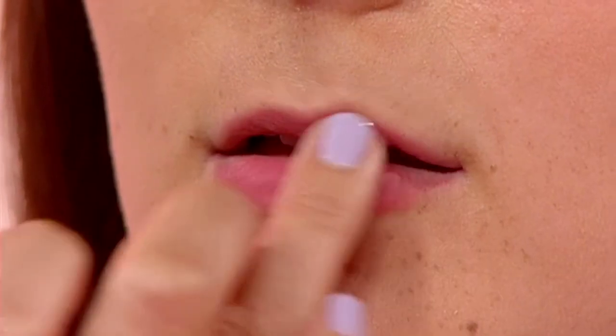This will just give you a bit of a bitten lip look — lovely. Should she prep her lips beforehand? Yes! I've prepped all the girls' lips beforehand. It's really important.